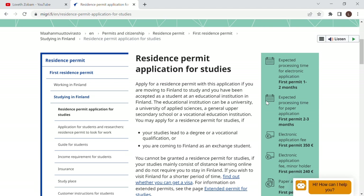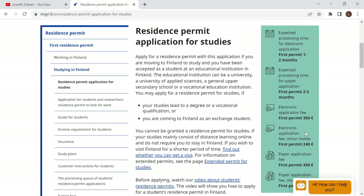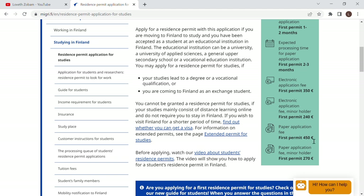A paper application takes longer to process and is more expensive — it means going to the Finnish embassy or office in person, which is a waste of time when you can just sit at home and do it online. The first permit takes one to two months to process for electronic applications, and two to three months for paper applications. The electronic application fee is €350, while the paper application costs €450 — that's €100 extra. So we are doing electronic application.